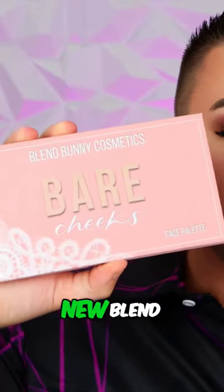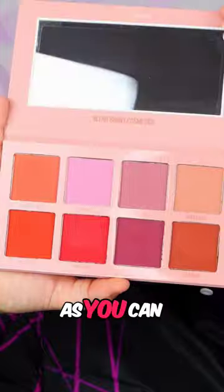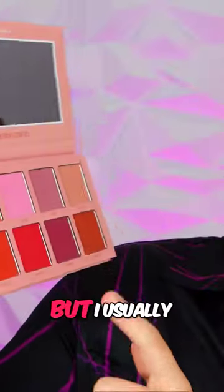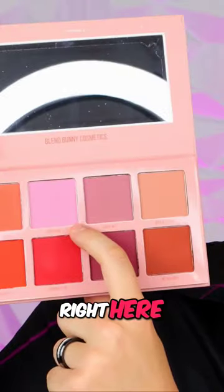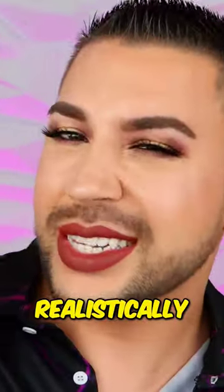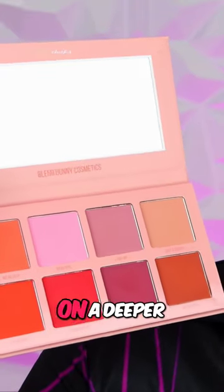In second place is the rather new Blend Bunny Cosmetics Bare Cheeks Face Palette. As you can see, there are quite a few shades in here that are very, very different — very intense — but I usually stick to baby girl right here, and if I want to change it up a little bit, I'll mix that with a little bit of love me.